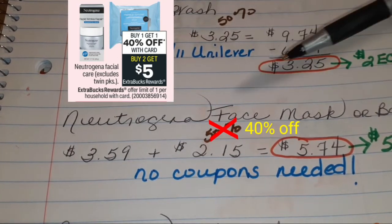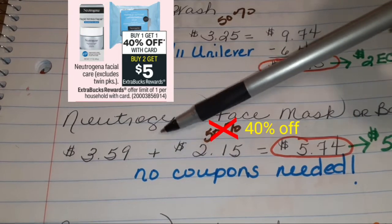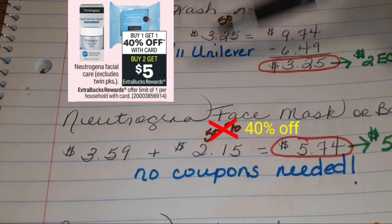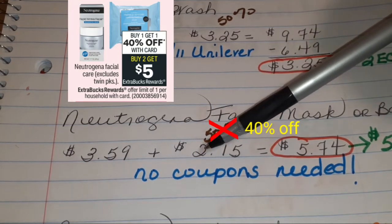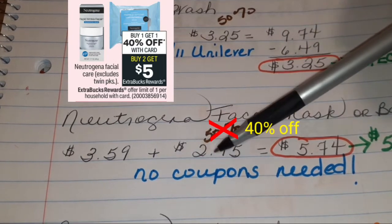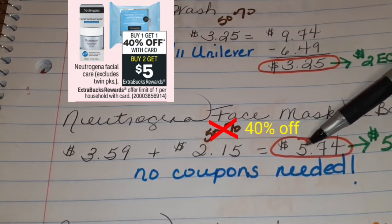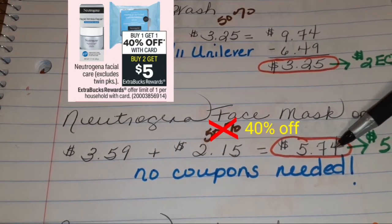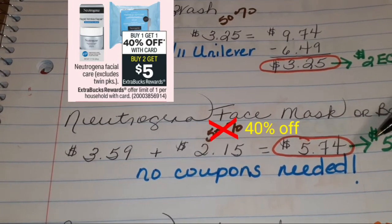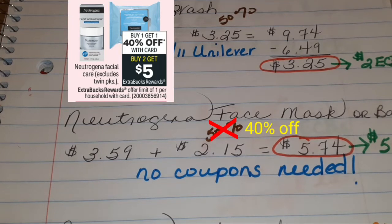One of the face masks or bar is $3.59, give or take 10 cents depending on the location you're in. Half off of that is $2.15. $3.59 plus $2.15 equals $5.74. So you're going to pay that, and in turn get back $5 in ECBs.